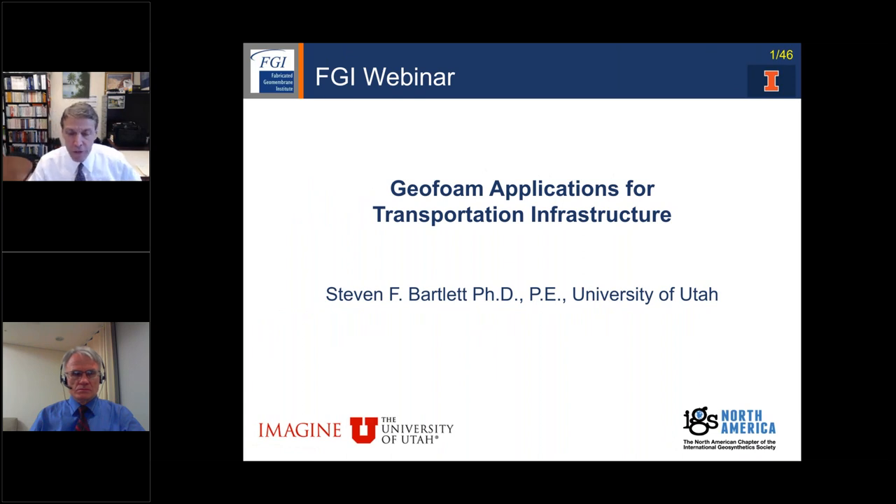Hello, everyone. Welcome to today's exciting webinar. I'm Tim Stark, your host for today's webinar, which is part of an ongoing series of emerging topics in geosynthetics. Today's webinar is sponsored by the Fabricated Geomembrane Institute, which is an industry-based organization at the University of Illinois at Urbana-Champaign that promotes the use of fabricated geomembranes and other geosynthetics for a variety of applications through its research, education, and technology transfer activities.